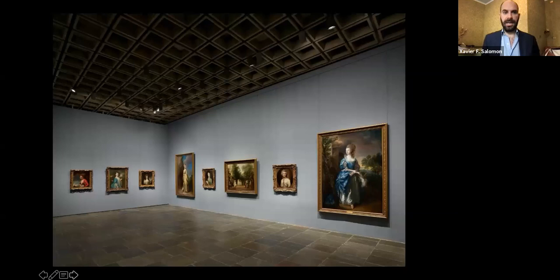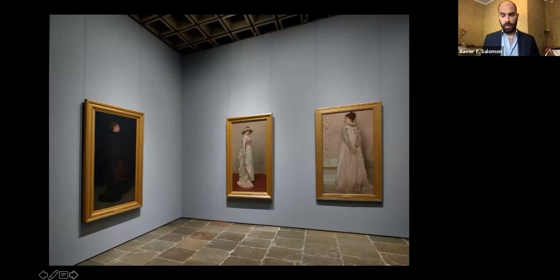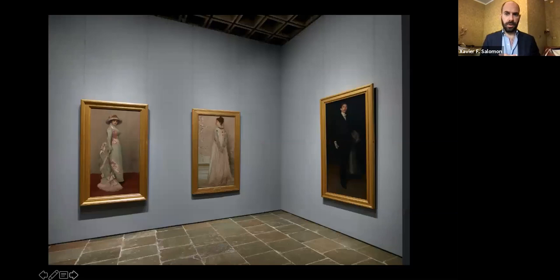The portrait gallery is a combination of all seven of our Gainsboroughs plus Romney, Reynolds, and Lawrence — showing the tradition of British portraiture from the 18th to early 19th century — with a little alcove moving forward to Whistler. Whistler is actually the best represented artist at the Frick Collection overall: we have 20 works by Whistler — five paintings, 12 etchings from the first Venice set, and three pastels. These four portraits together in a room really show the relationship between these portraits and the tradition of British portraiture from country houses with Gainsborough and Reynolds.